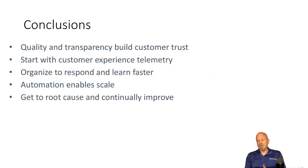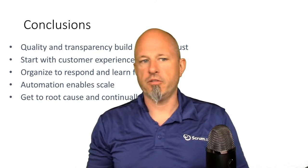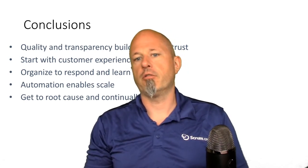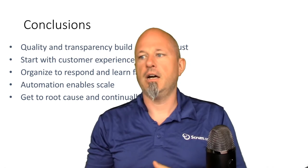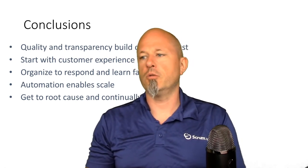In conclusion, we need quality and transparency to build customer trust. We need full transparency — customers see everything going on, we talk to them about problems, we make sure everybody's involved. And we collect as much telemetry as possible so we can have better insights into what's going on.